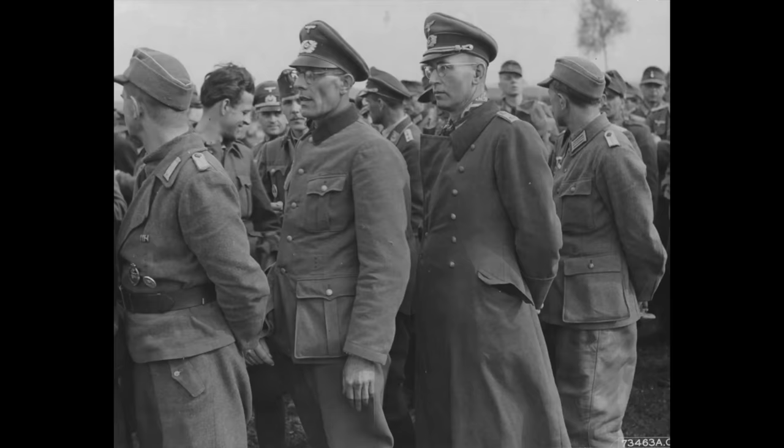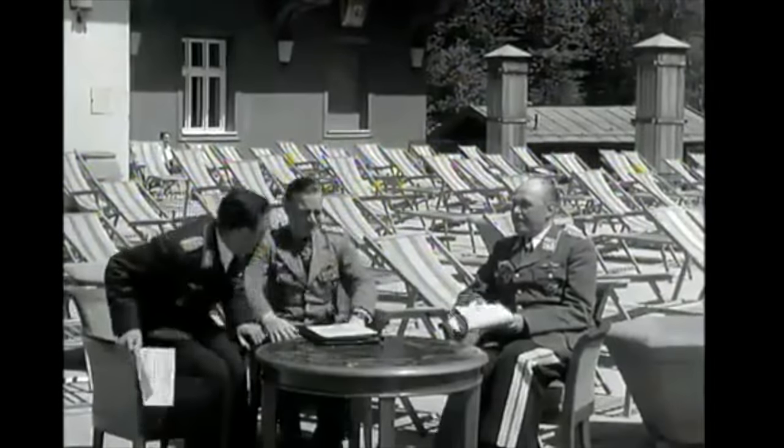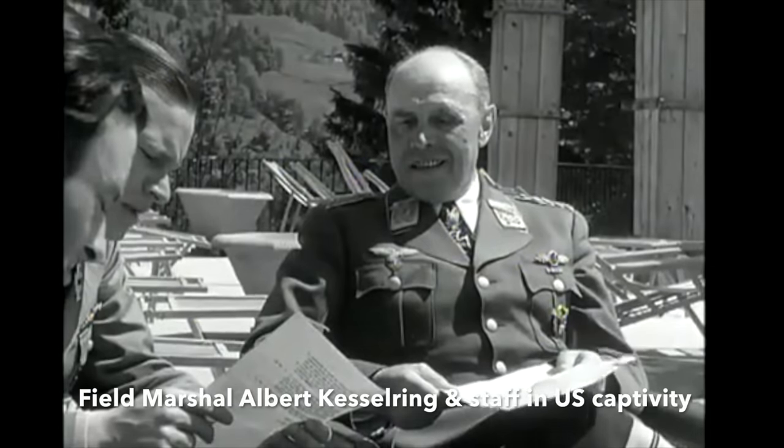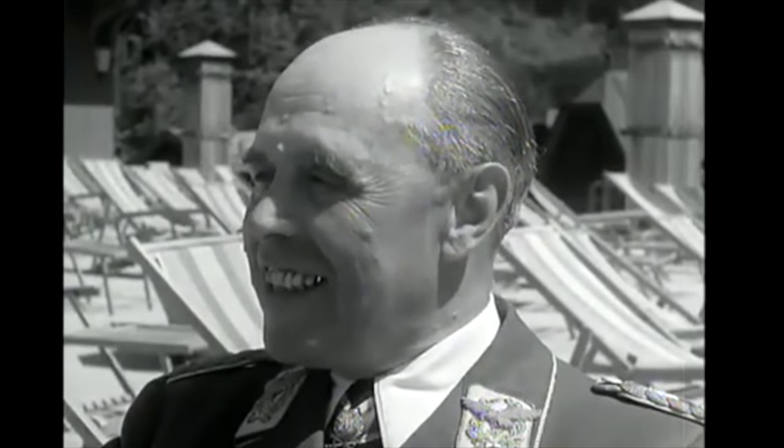Even German generals were put to work. Those who wished to cooperate and volunteered spent weeks preparing detailed reports of wartime actions in which they participated, and other valuable historical work. This material remains on file at the National Archives and Records Administration at College Park, Maryland.